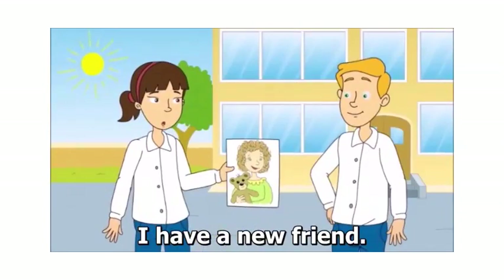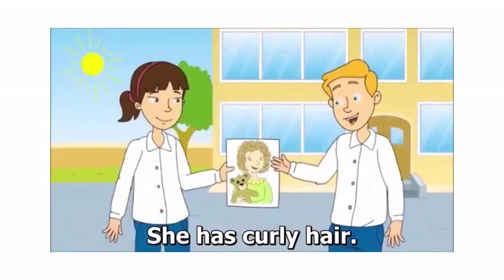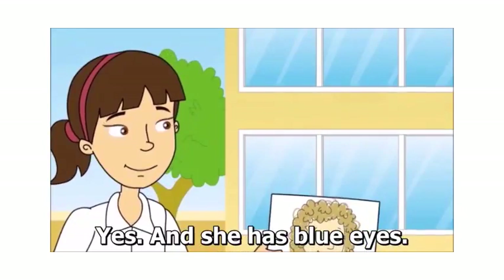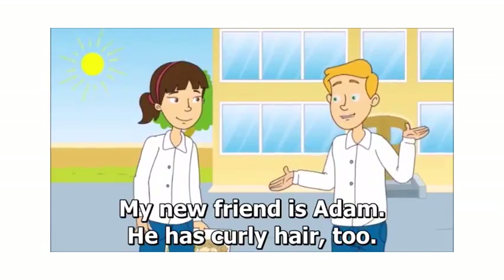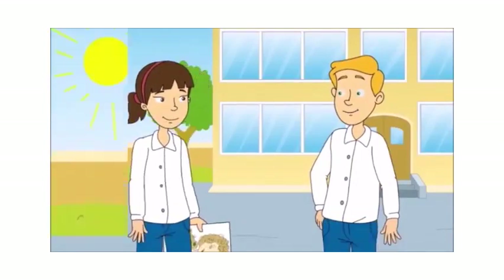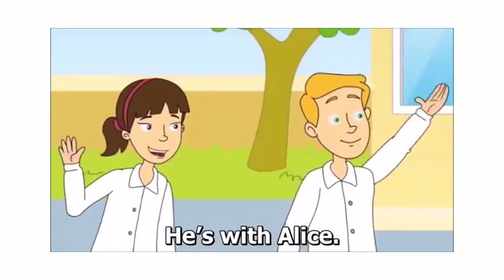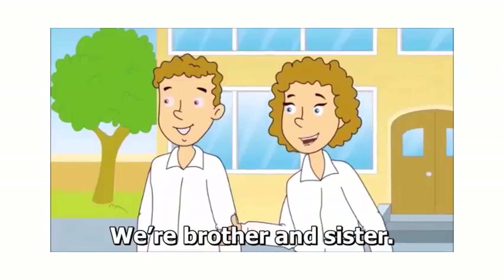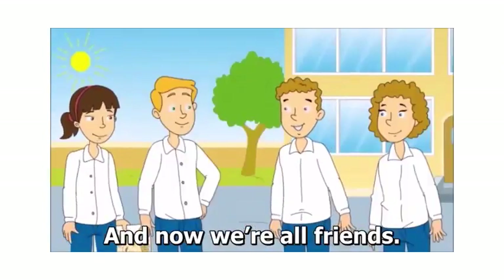I have a new friend. Look, this is Alice with her teddy bear. She has curly hair. And, she has blue eyes. My new friend is Adam. He has curly hair, too. But, he doesn't have blue eyes. Look over there. It's Adam. He's with Alice. Are you friends? We're brother and sister. We're cousins. And, now, we're all friends.